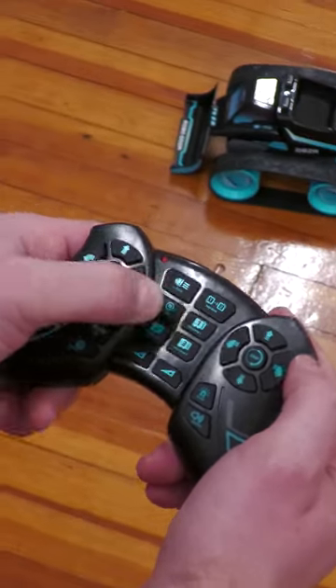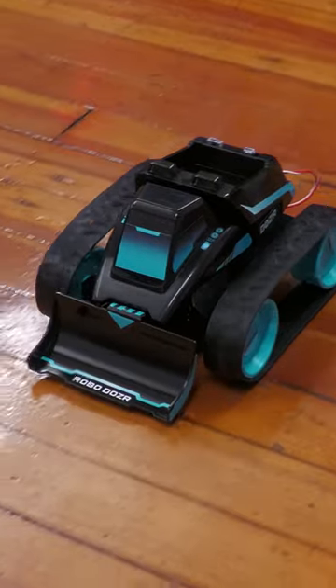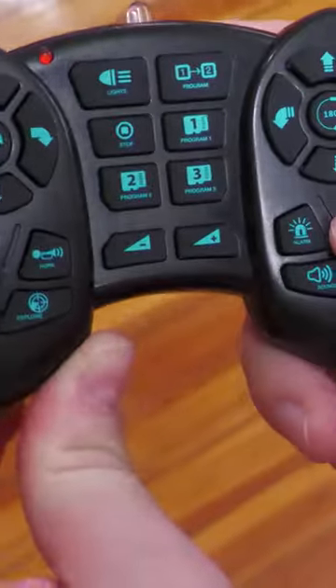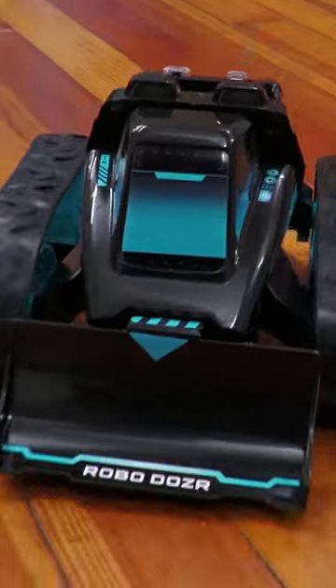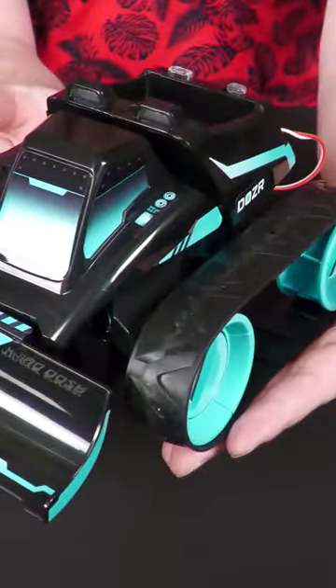Craving a bit more from an RC car experience? Try out the Code Plus Control Robo Dozer from Thames and Cosmos. Not only do you build and decorate it all yourself, but you can even program it to perform specific and precise sequences up to 20 commands in a row. This toy is the full package.